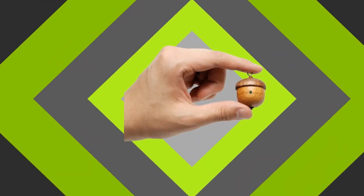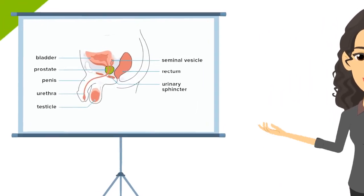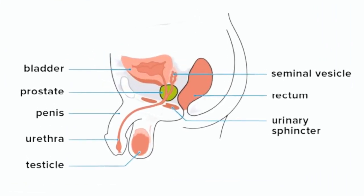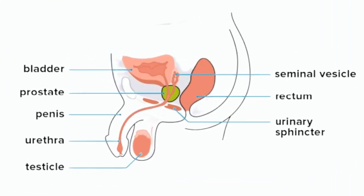The prostate is a gland that is part of the male reproductive system. It is a large acorn-sized organ that sits between the urinary bladder and the penis. In order for urine or semen to be released from the body, it must pass through the prostate via the prostatic urethra, a section of the male urethra.